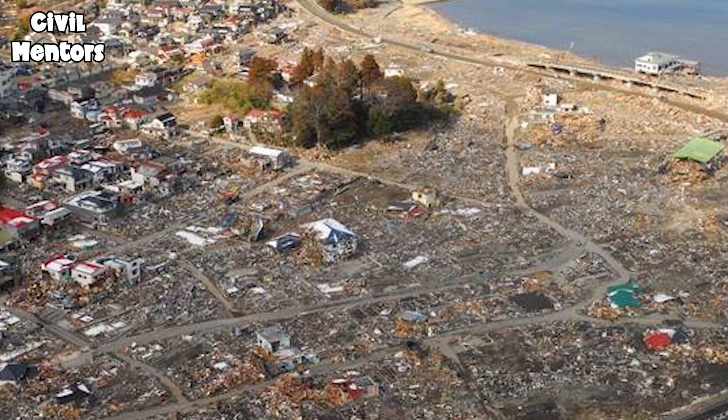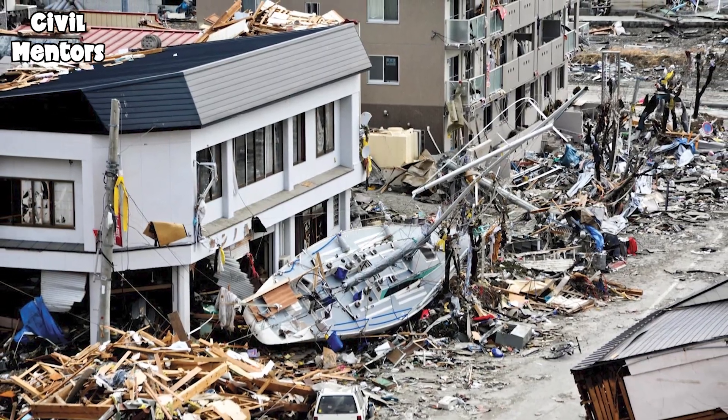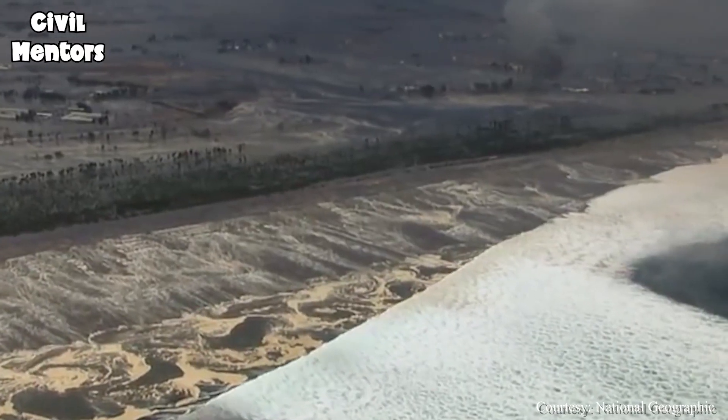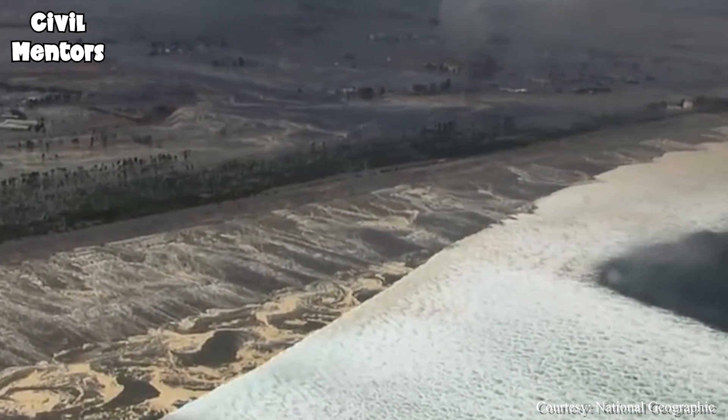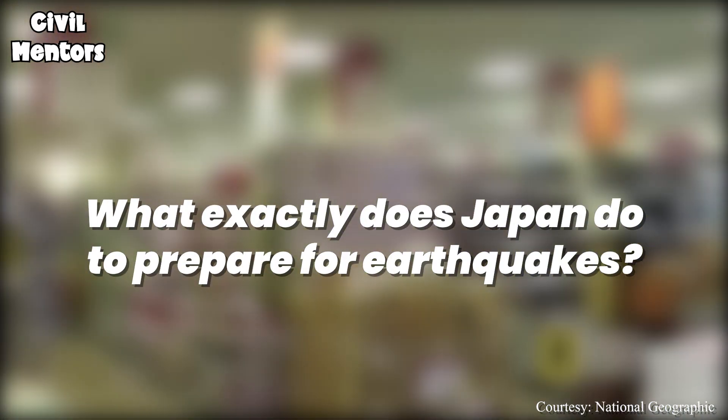This was the scene in 2011 when a 9.0 magnitude earthquake hit Japan, causing widespread damage and a devastating tsunami. But thanks to the steps that Japan has taken, the country is able to minimize the impact and quickly recover from any upcoming disasters. So, what exactly does Japan do to prepare for earthquakes?